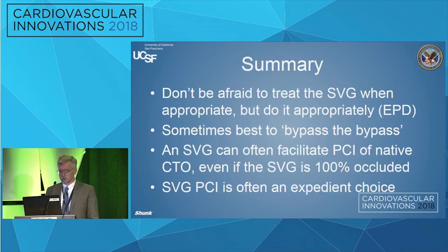To summarize: don't be afraid to treat the vein graft when it's appropriate, but do it appropriately with embolic protection whenever possible. Sometimes it's best — especially when you've been bitten by that vein graft before — to just bypass the bypass and go open the native vessel. A vein graft can often facilitate PCI of the native CTO even if that vein is 100% occluded, and it usually goes very easily and efficiently. Vein graft PCI is often an expedient choice.